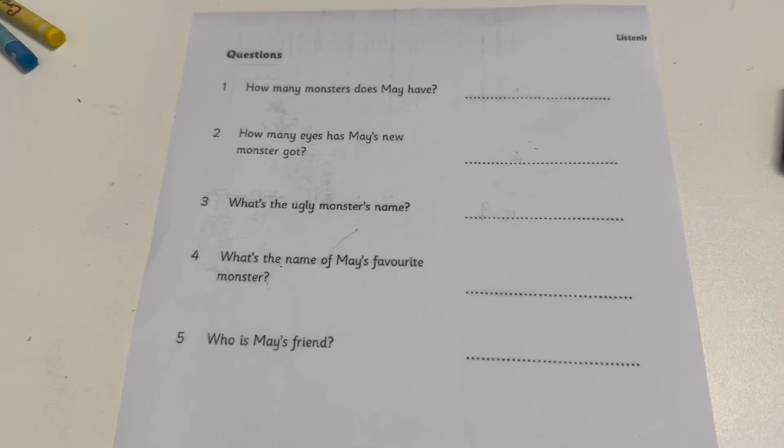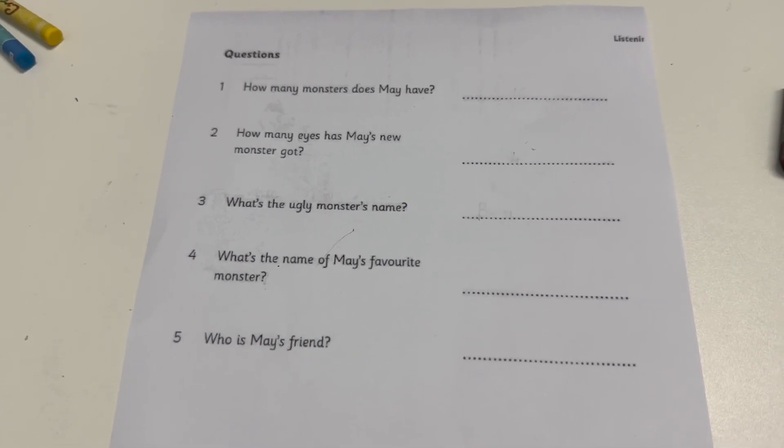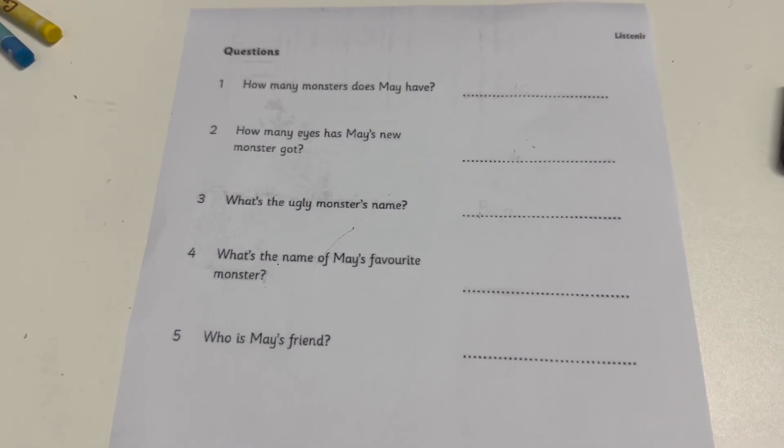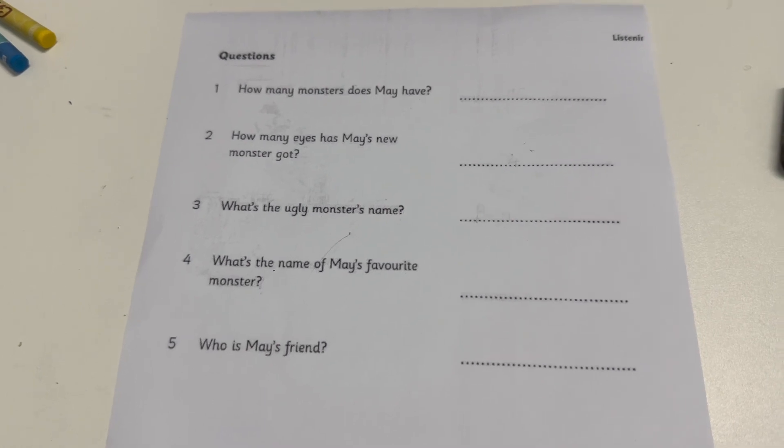One. Are these all your monsters, May? Yes. I've got sixteen of them. How many? Sixteen? Yes. And they've all got names.